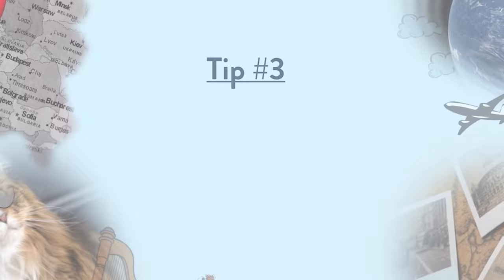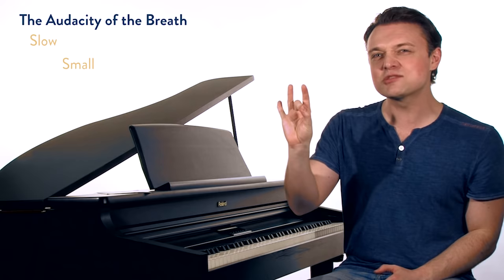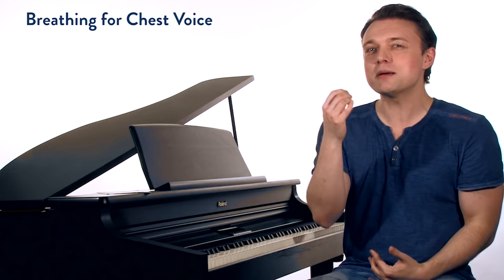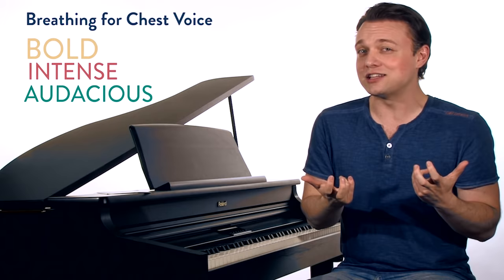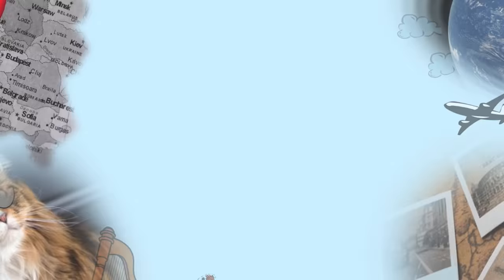Tip number three: the audacity of the breath. From day one on this show, we've talked about great breathing technique — good breath support, singing on a slow, small, steady stream of breath. But chest voice is a little bit different. We still want breath into the ribcage and low abdominals, but with chest voice we can be a little more bold, a little more intense, a little more audacious with our breath. Using just a little bit more will actually encourage chest voice more than the other vocal registers.